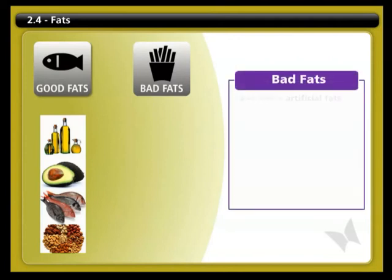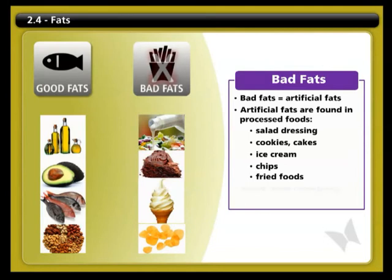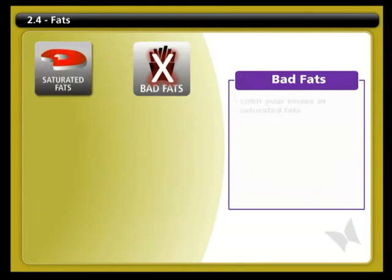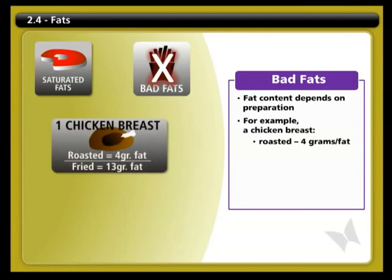Bad fats are trans fats. These are artificial fats, often hidden in many processed packaged foods like salad dressings, cookies, cakes, ice cream, chips, and fried foods. These are the worst type of fat and should be completely avoided. You can avoid these bad fats by reading food labels carefully. You should also limit your intake of saturated fats, which are found in animal sources like meat and cheese. The fat content of foods can depend on how the food is prepared — a chicken breast has 4 grams of fat when roasted, but 13 grams when fried.